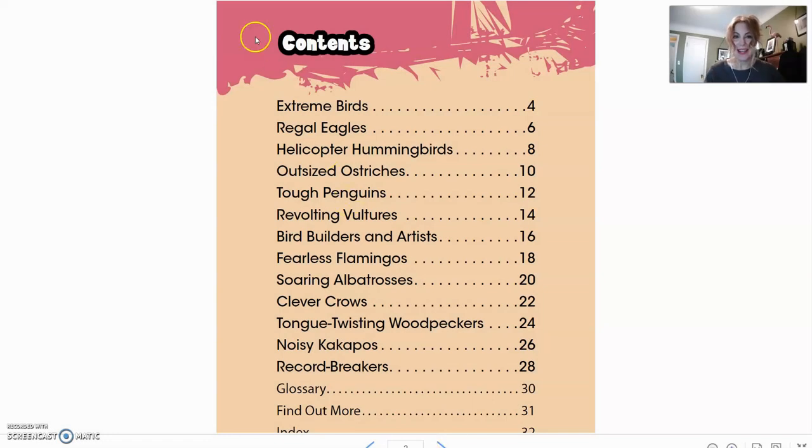We're going to start out here on the contents page. The contents page is something you'll find in a lot of non-fiction or informational books, like we'll be reading today. It will let us know what page each little chunk or chapter begins on.